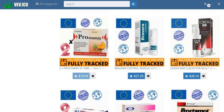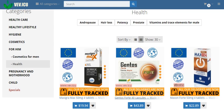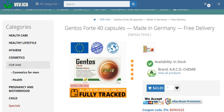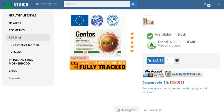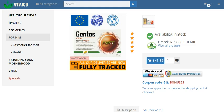Safety and precautions: Gentos Forte is formulated with your safety in mind. However, individuals with known allergies to any of the components should refrain from using this supplement. Additionally, pregnant or lactating individuals should avoid Gentos Forte.